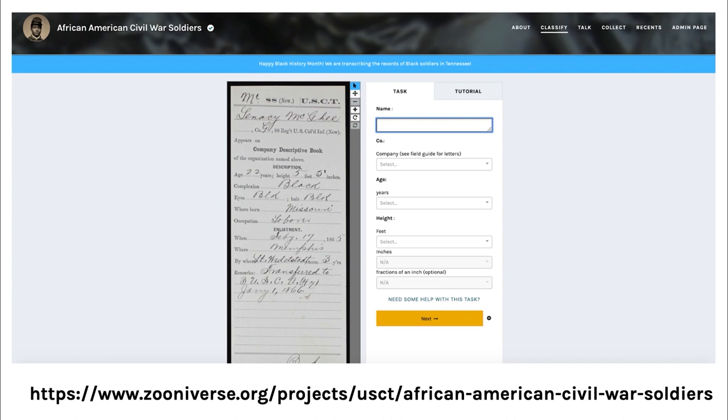Here is another example from the classification interface — a project that invites volunteers to help transcribe the enlistment records of African American soldiers during the US Civil War. Again, the subject is shown on the left-hand side and the task is shown on the right. This example asks volunteers to input text information, while the last example was a drawing task. These are just two examples of the wide variety of tasks that volunteers can choose to participate in on the Zooniverse platform depending on their interests.